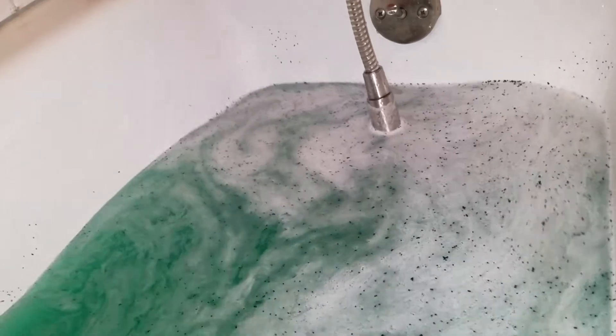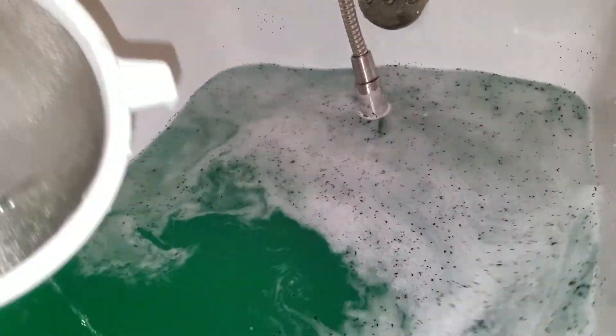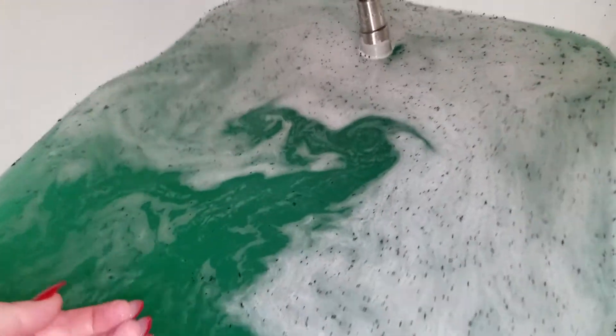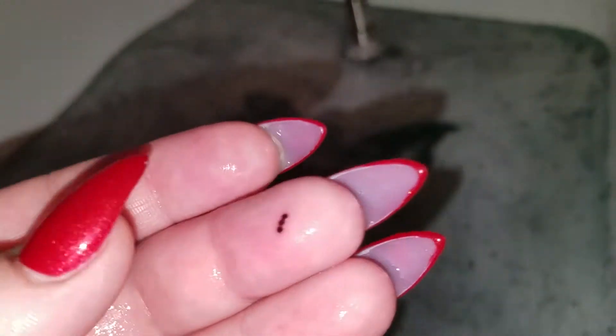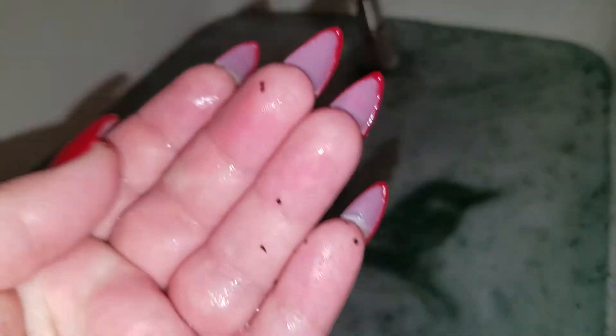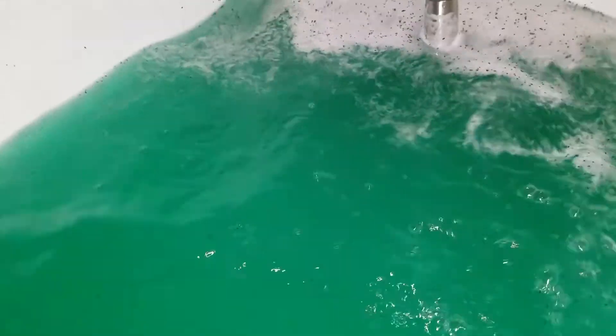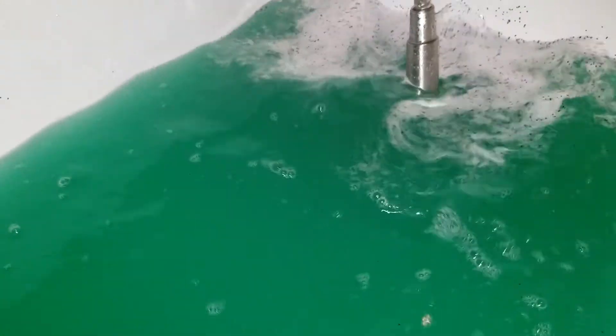That's blueberry seed I think in there — I don't know what that is. There are a million little dots in here; some are glitter, maybe it's all glitter. Look at all that — that's actually kind of cool. I'm not normally a fan of bits in my tub, but I'm actually liking this, it looks cool. No, it's just little glitters — that's cool.